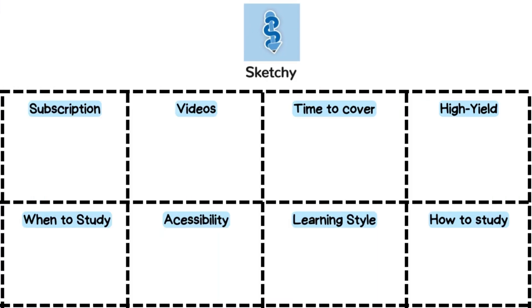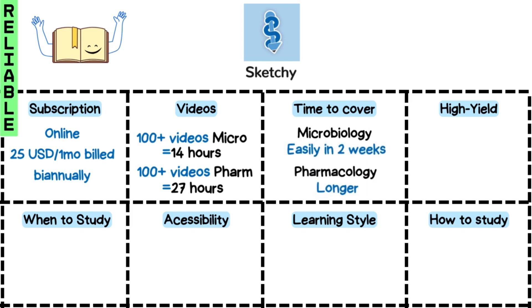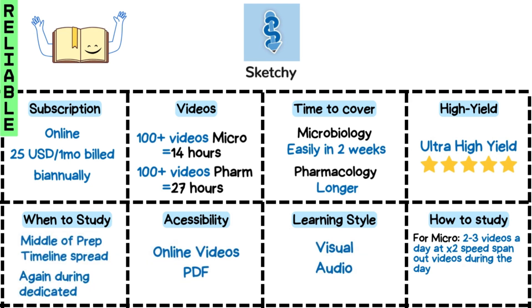Sketchy is top tier for Microbiology and Pharmacology. With over 100 micro videos totaling about 14 hours, you can finish it in as little as 2 weeks, especially if you watch at 2x speed. Spread these ultra high yield videos throughout your study schedule to maximize visual learning and keep a PDF handy. The cartoons are not just fun and quick — they are a fantastic way to cement those concepts in your mind. For pharma, I would suggest going over the antimicrobials at the very least.